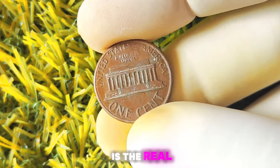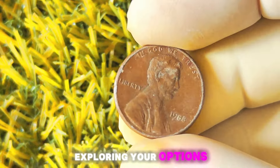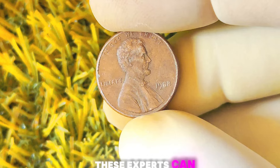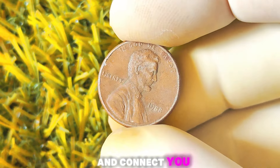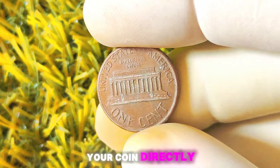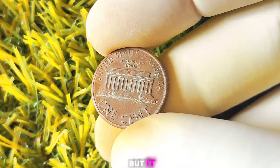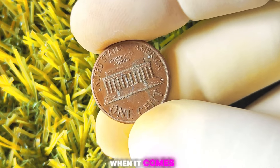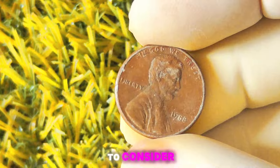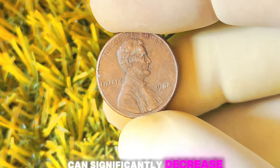Once your coin has been authenticated, you can start exploring your options for selling it. One option is to sell your coin through a reputable coin dealer or auction house. These experts can help you determine the true value of your coin and connect you with potential buyers willing to pay top dollar. Another option is to sell your coin directly to a collector through online marketplaces or coin forums, which allows you to negotiate directly with potential buyers.